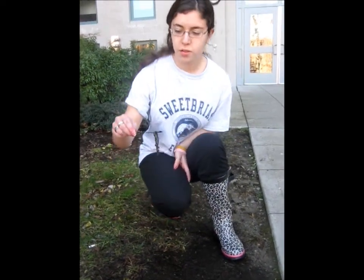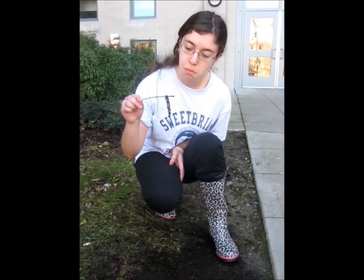Hello. You probably see these creatures on the ground and you think, ew, step on it — or, hmm, that looks pretty tasty. But did you know that these guys have a huge effect on the soil around us? Did you know that they actually benefit us? Let's go find out how and why.